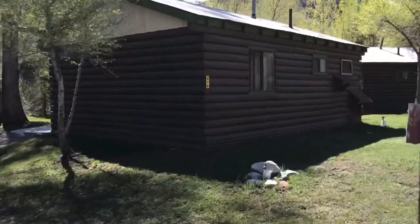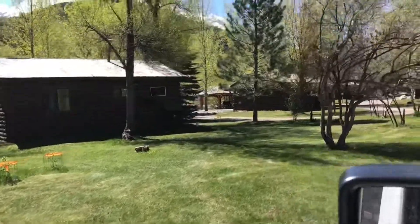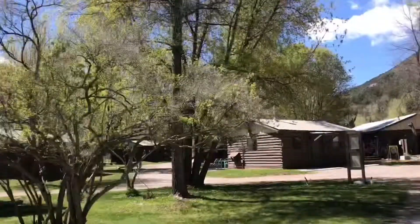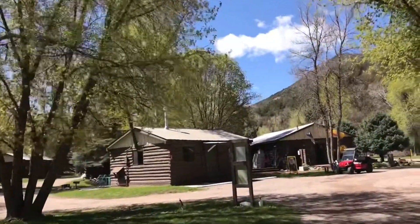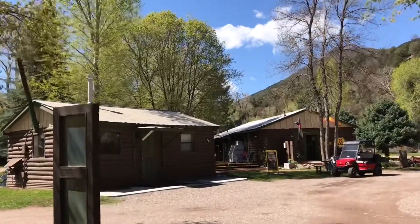They also have cabins here. This is actually a KOA Holiday, which are, of course, the more premium KOAs — a little bit nicer. And then up here is the main office. So this is a great site. We're going to be really excited to stay here at future times.